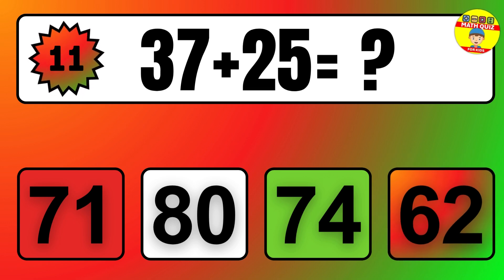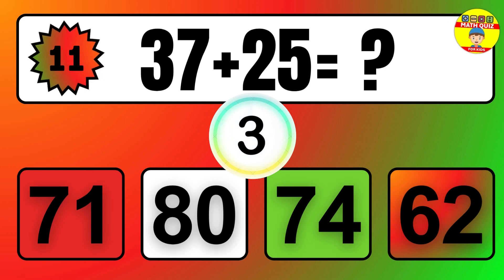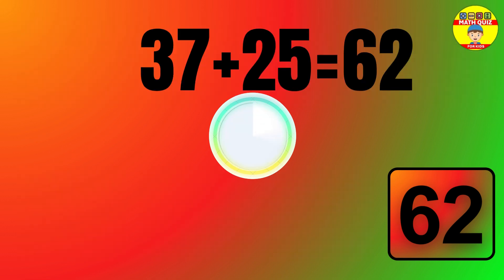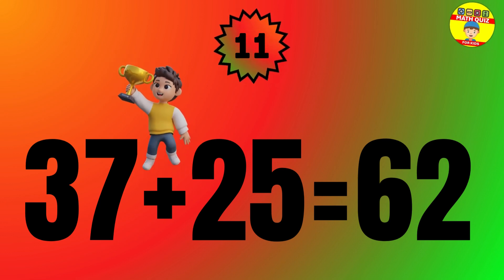Question: 37 plus 25 equals what? The answer is 37 plus 25 equals 62.